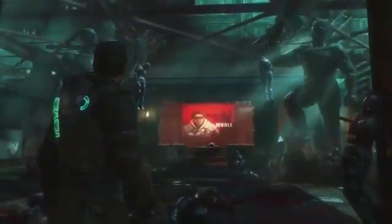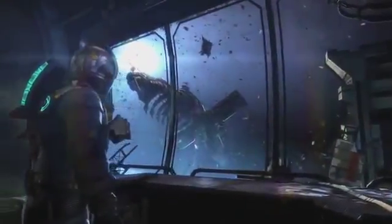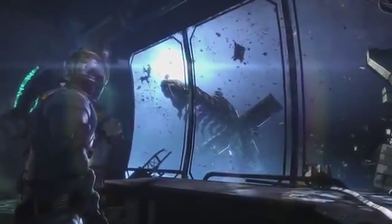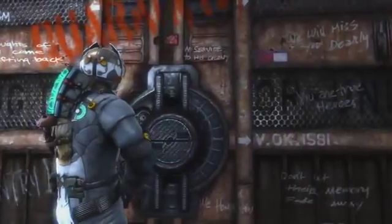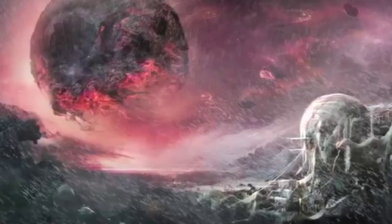Much of the technology in Dead Space 3 takes this feeling of brokenness a step further, as a lot of it is from an expedition lost 200 years prior to the events of the series. The buildings are falling apart, the doors screech when they open, and everywhere there is decay.